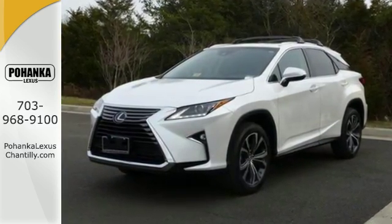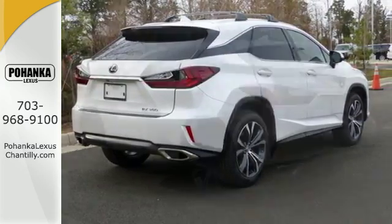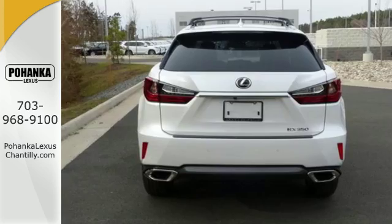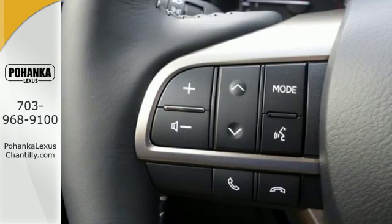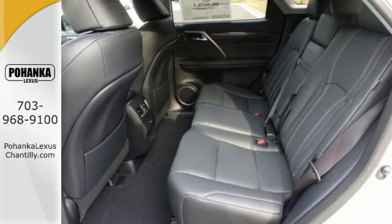Like you, this RX doesn't hold back. It attacks each day with features that serve your comfort, such as Lexus' personalized settings that allow you to program a variety of electronic features to your liking, and smart access that lets you start the car without taking the keys out of your pocket. The center console has USB ports to keep you charged and connected, and subscription-free traffic and weather eliminates surprises along the way.